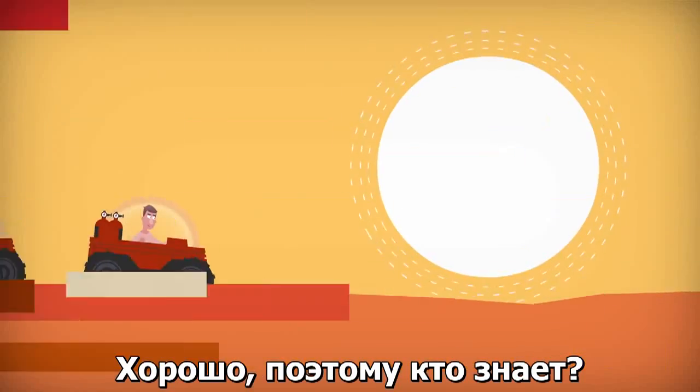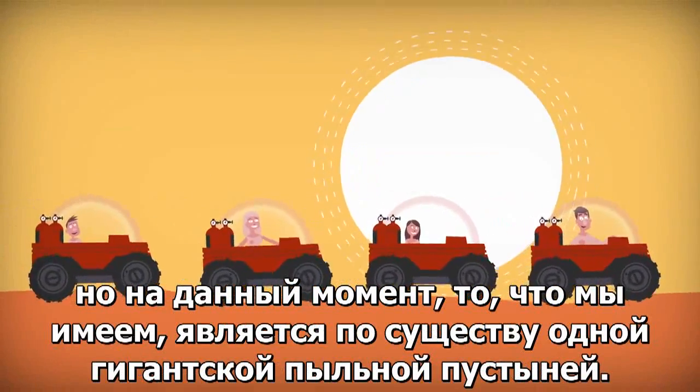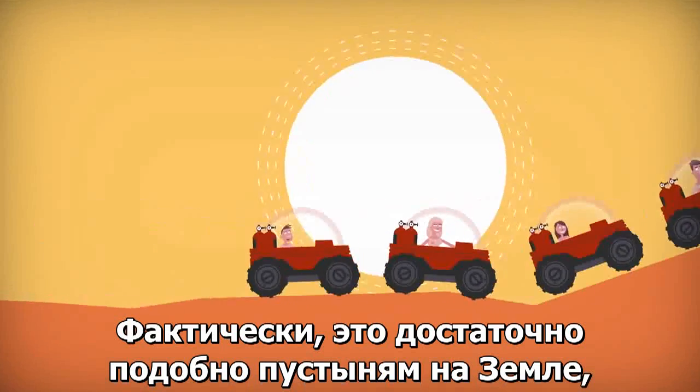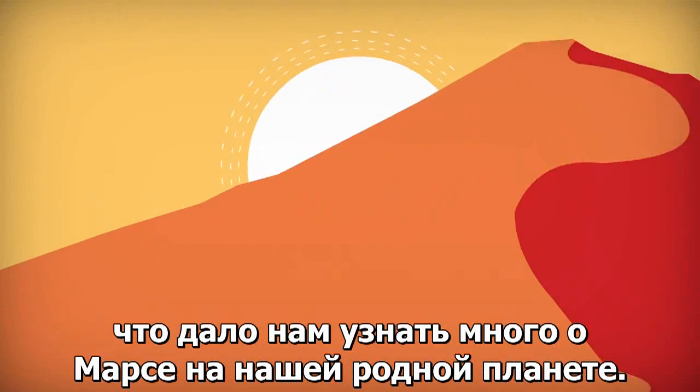So who knows, maybe one day Mars will have oceans again. But for now, what we've got is essentially one giant, dusty desert. In fact, it's similar enough to deserts on Earth that we've been able to learn a great deal about Mars on our home planet.